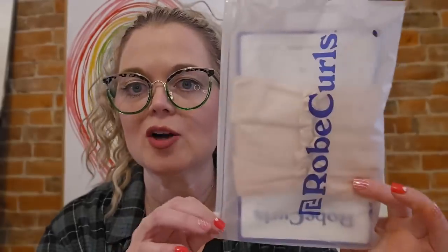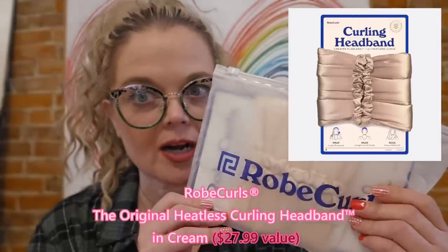The first thing we pulled out of our Spring FabFitFun 2024 box is Robe Curls. I wanted to try one of these! I've got curls in my hair today but this isn't my real hair — it's a clip. I want to actually curl my real hair. I've seen this all over social media and TikTok. This is the original heatless curling headband — you wrap it around, sleep in it, and voila, you've got curled hair. There's a QR code for instructions, which I'll probably need.